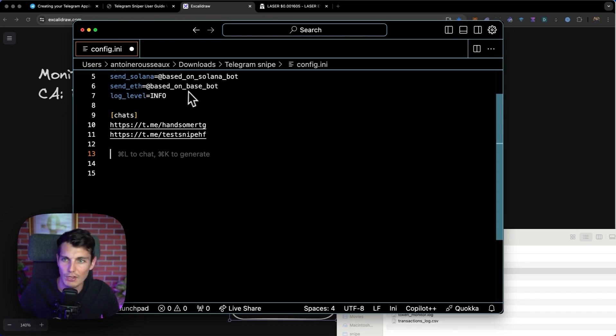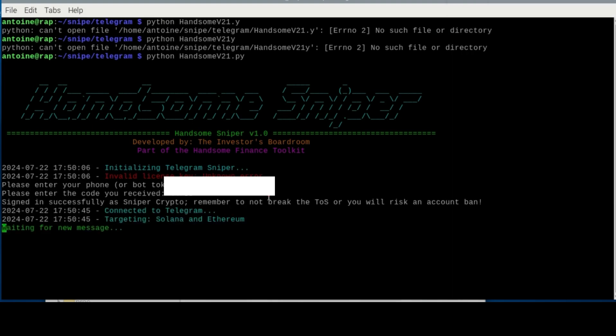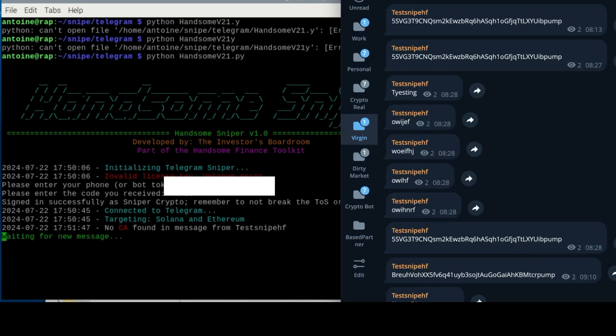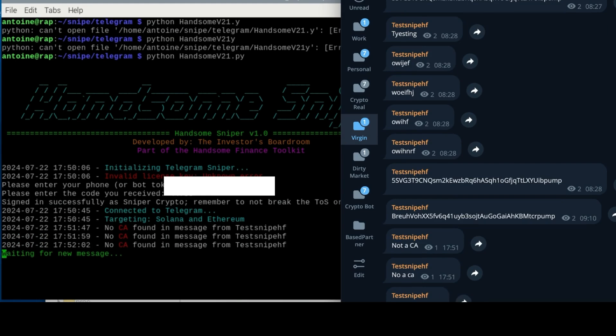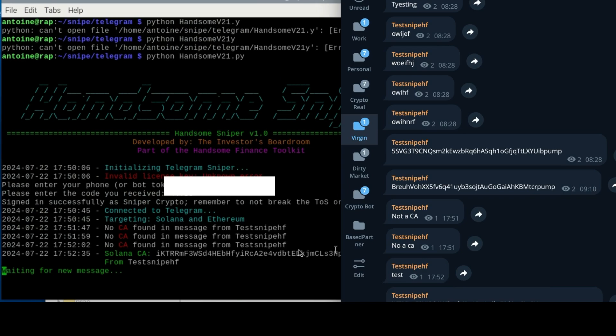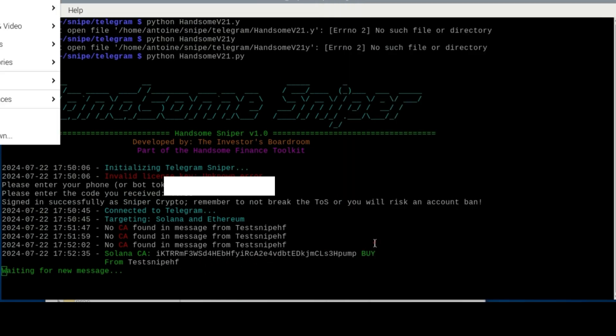And when it's Ethereum-based, I will send it to my base bot. The chats that I will monitor will be the Handsome channel and a testing channel. For this, I am going to use the Handsome Sniper, which was developed by Jake from the Investors Boardroom. It will start to monitor — when I send a normal message, it says it didn't detect any contract address, no matter how many messages I send.